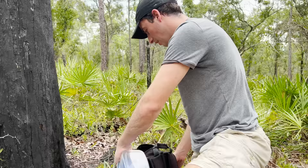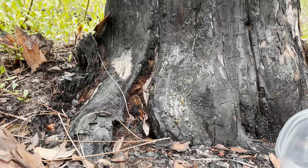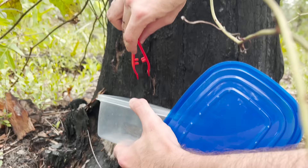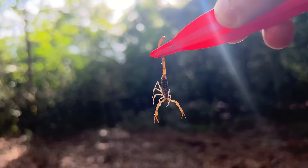Scorpions can be really finicky, so I want to get him straight into a container and get him under control. I'm not worried about getting stung — I'm worried about him disappearing on me. There we go. Have a look at that — that is a little bark scorpion.